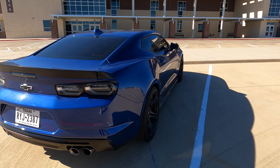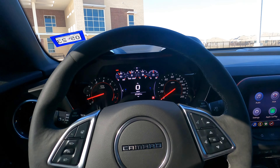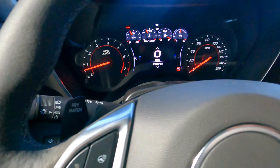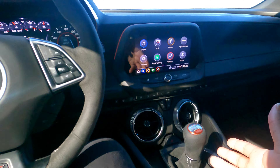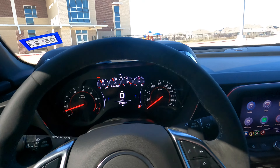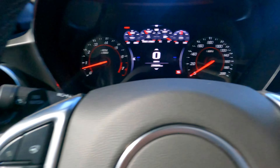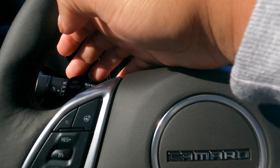Go ahead and climb inside to show y'all some of the features. My car is a six-speed manual transmission, so you're probably wondering: what are these paddle shifters doing on a manual car? This car does have a rev match feature. Basically, when I'm downshifting, instead of having to do heel-toe — where you rev the engine and downshift to make the shifts smooth — this car automatically matches your revs for the gear and speed. These two paddles both turn it on and off.